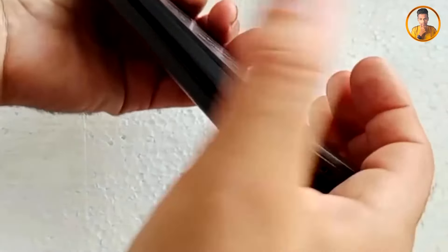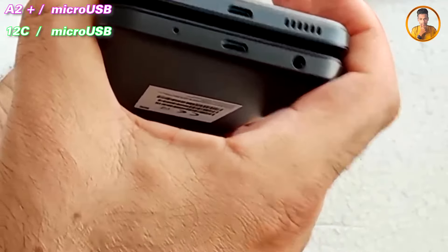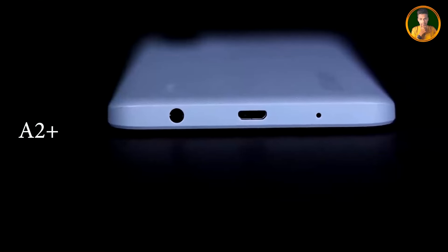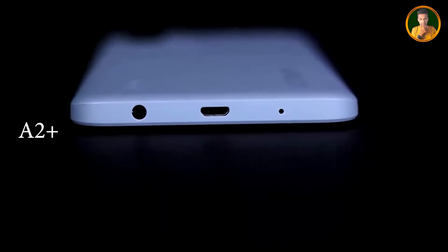The battery capacity support — both smartphones have a micro USB port. The charging speed is also noted for these devices. The micro USB port is present on both. Looking at the overall price, this smartphone offers good value. I'll see you in the next video.